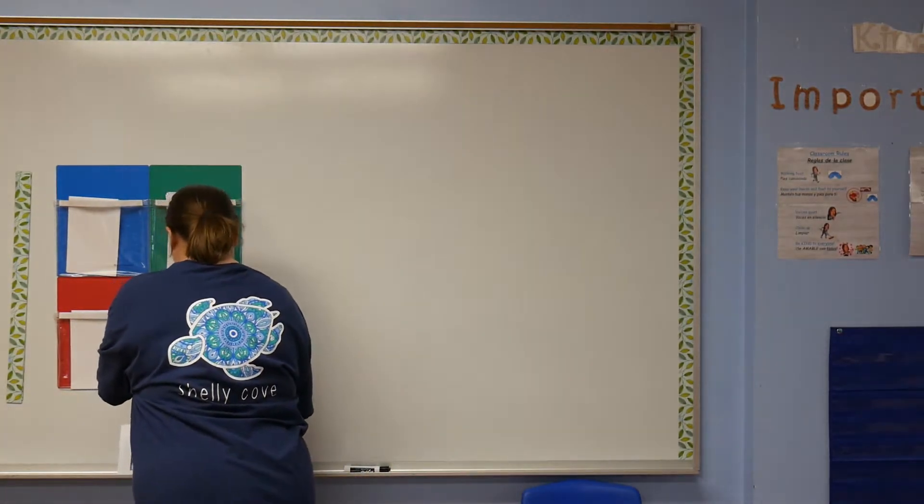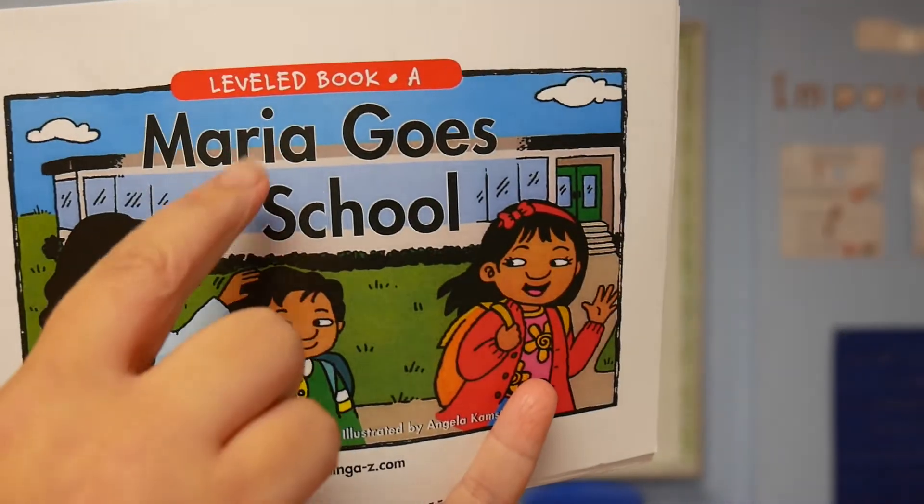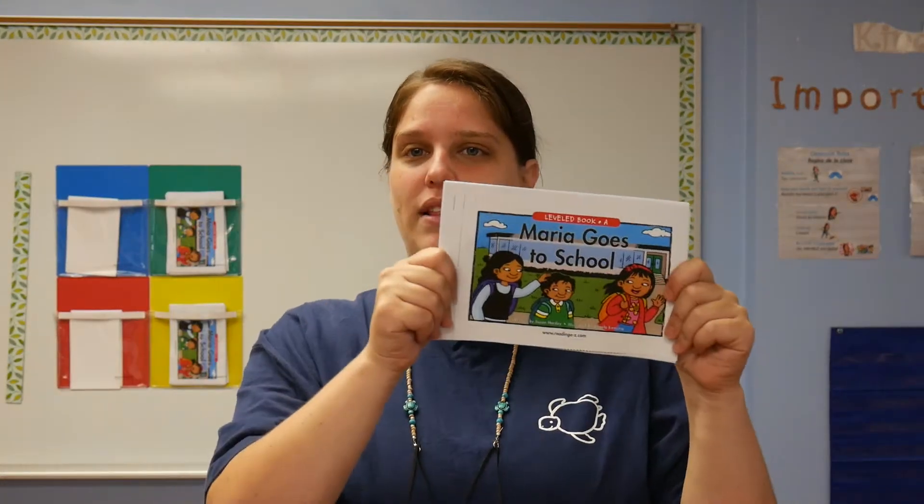There's one more thing in the packets when they pick them up on Monday or Tuesday that I will include — this book. This book is called Maria Goes to School. There will be a point in the daily schedule — and we're going to send out a schedule for you so you can see what they're going to do each day at home — where it says to practice letters, sounds, and read books, and this is one of the books they can practice reading. If you have lots of books at home they can practice those as well, but I want them to practice this one too. And I'm going to make a video of me reading this book so they can read along with me, and then I want them to practice it every day.